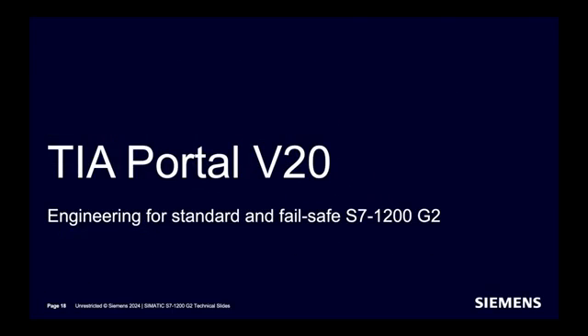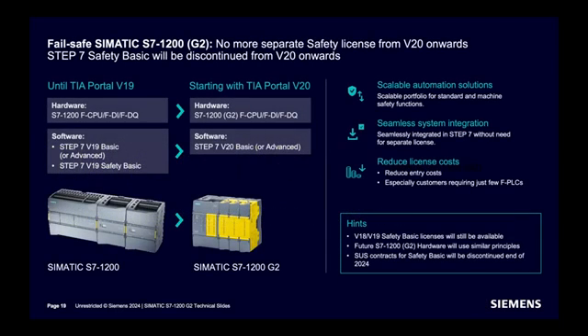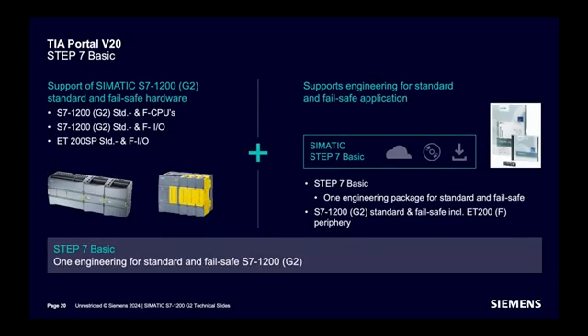How to engineer? No separate safety license is required from V20 onwards. Step 7 Basic will be discontinued from V20 onwards, which means license costs can be reduced. There will be one unified engineering environment for both standard and failsafe S7-1200 G2 CPUs.